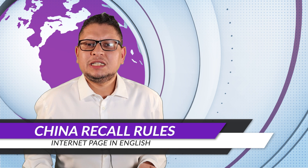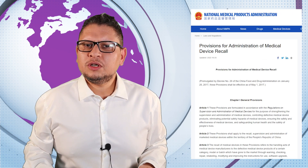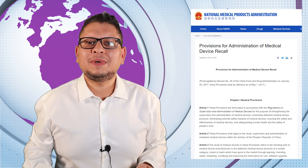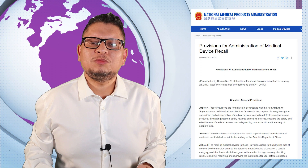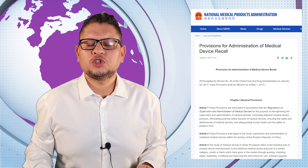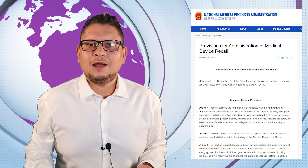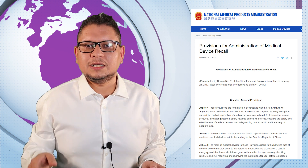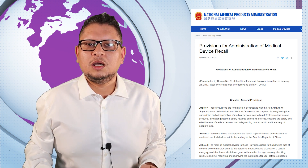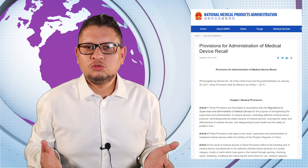China has issued a page on medical device recalls — and this time it is in English. It clearly shows how China manages recalls, which is a great reference for updating your own procedures and understanding how to manage recalls for the Chinese market. Bookmark the page from the show notes.